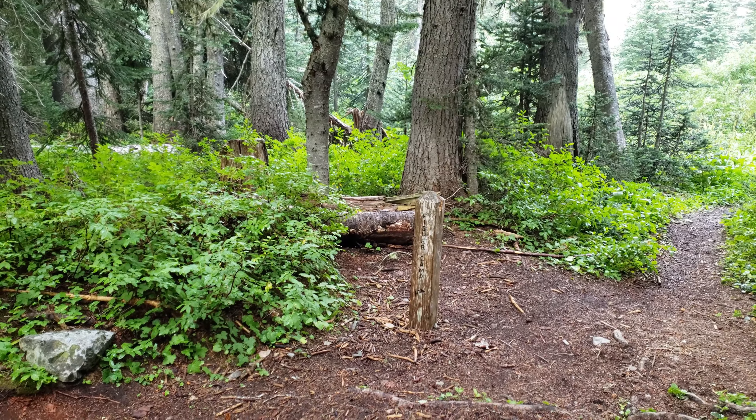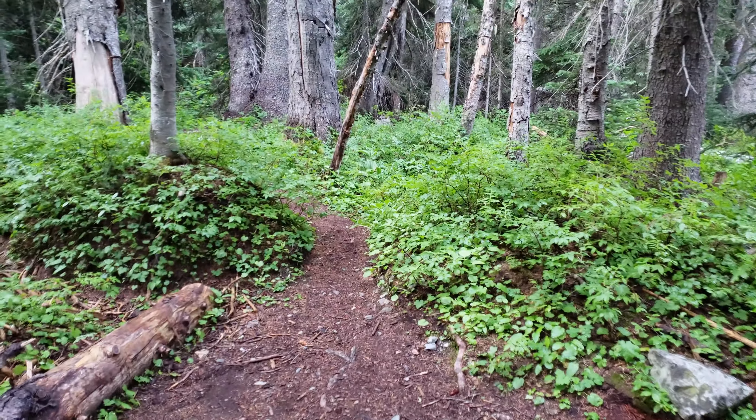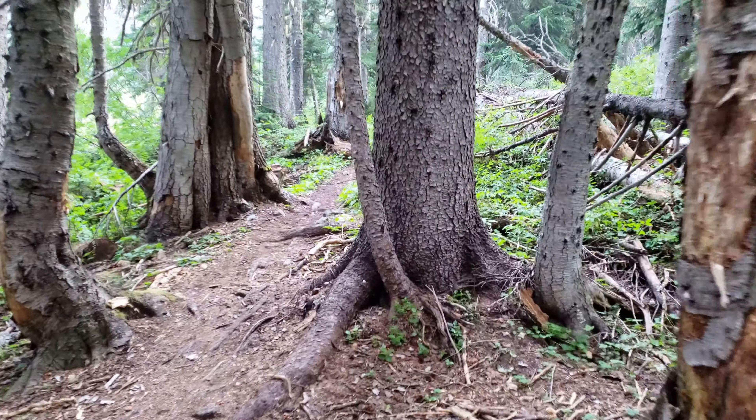Back at the main trail intersection — the water is that way. I said a hundred yards earlier but it's probably more like 50. It's not far at all. Now we'll head up the trail and I'll show you the next stop.